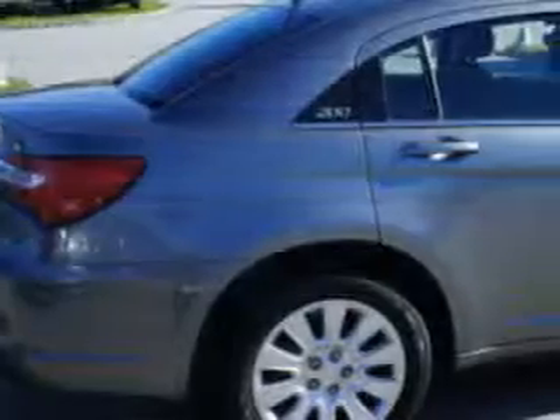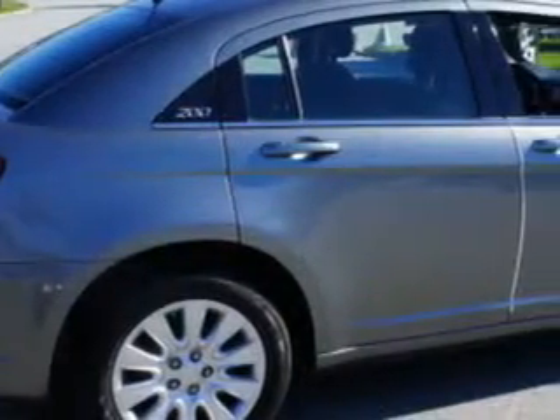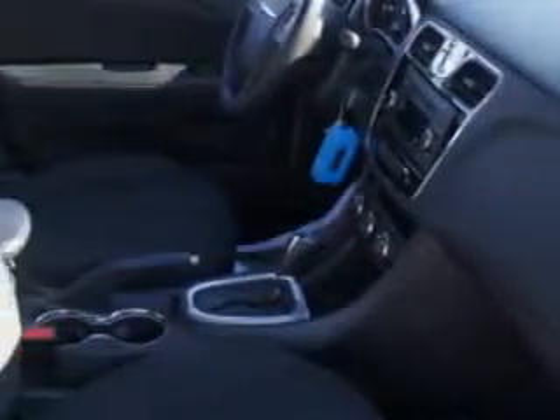Enjoy the drive and have peace of mind in this 2012 Chrysler 200. See us at Chrysler Jeep Dodge of Warwick today.